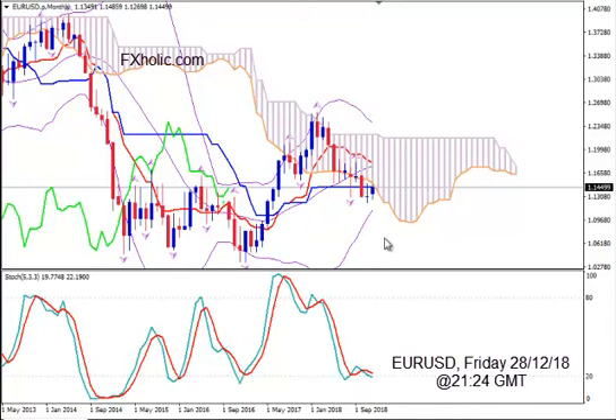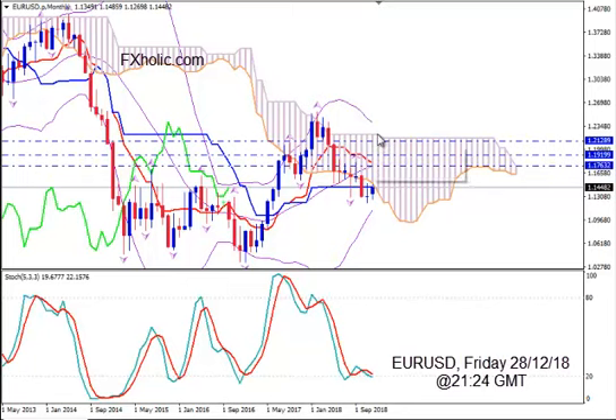On the monthly time frame we see that although the main biases for the market and the price are bearish right now — and that means probably for a couple of months or a bit more — the pair wants to go up. It will try to reach the median Bollinger Band on monthly, then jump above Tenkan Sen and reach the plateau of Tenkan Sen on monthly, and ultimately even go below the upper border Senkou Span B of the Bearish Kumo on monthly.